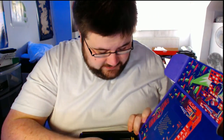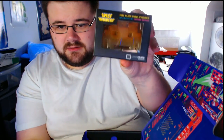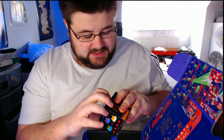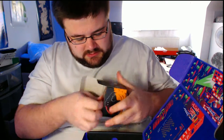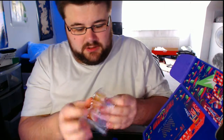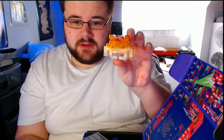We also have a Space Invaders vinyl figure. Let's take that out and have a look. Wow, that's pretty damn cool. I like that.